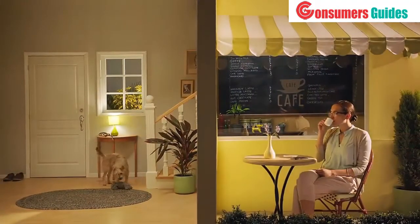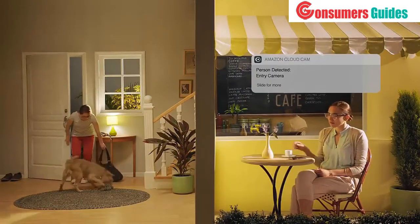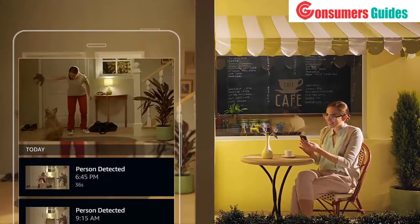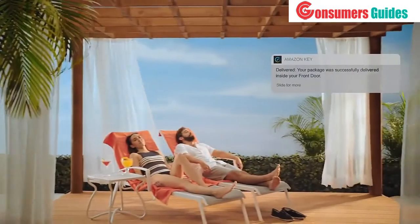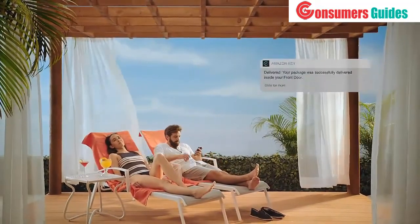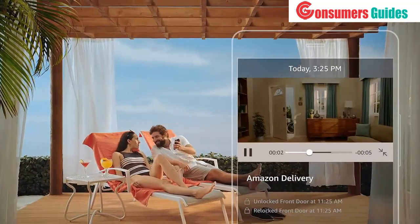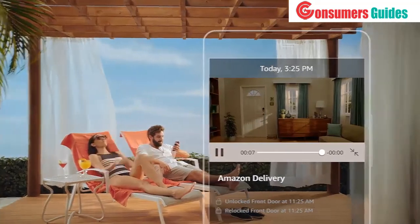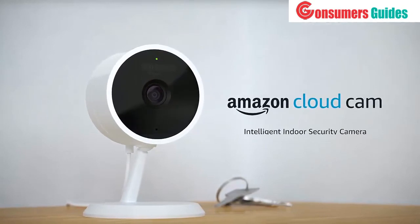And when you upgrade to a subscription plan, CloudCam can even distinguish between actual people and general motion, so you'll only get the alerts that matter most. CloudCam also powers the newest feature for Prime members — with Amazon Key, get free delivery of Amazon packages inside your front door, grant the people you trust access to your home, and use CloudCam to watch it all happen in real time. Get peace of mind in every room of your home with Amazon CloudCam.